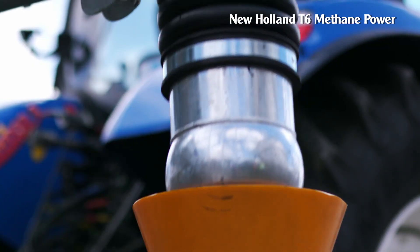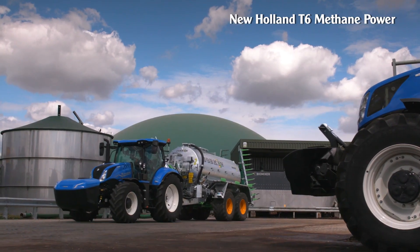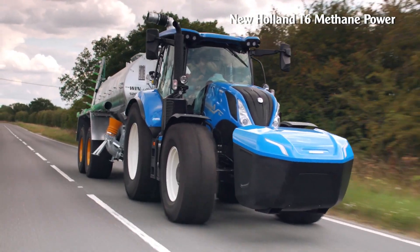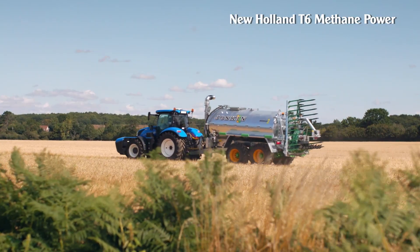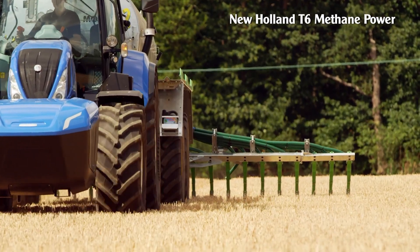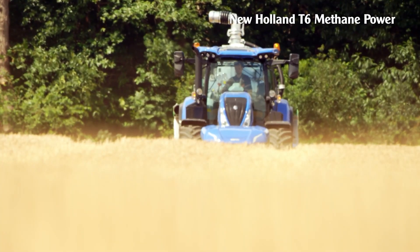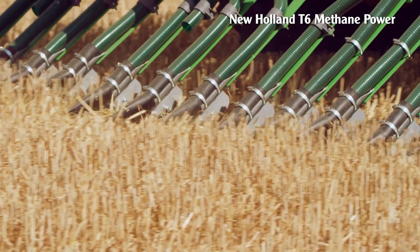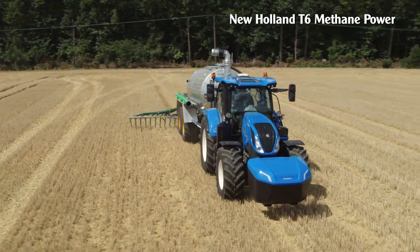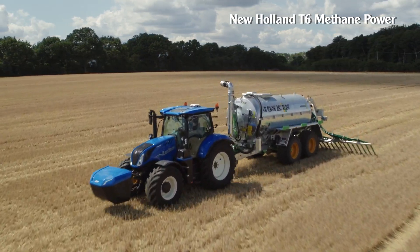New Holland T6 Methane Power. The New Holland T6 Methane Power is the world's first 100% methane-powered production tractor. Farmers grow crops and use the waste to generate biomethane, which powers the tractors, which in turn help grow those same crops. It has the same power and torque as an equivalent diesel engine, with a 175-horsepower six-cylinder natural gas engine mated to two gearboxes. This machine also helps reduce operating costs by up to 30% and has almost no CO2 emissions.